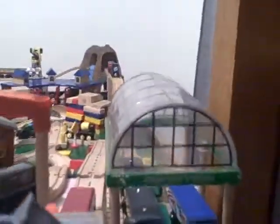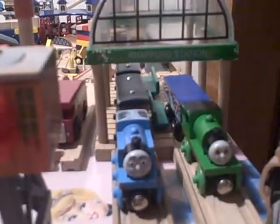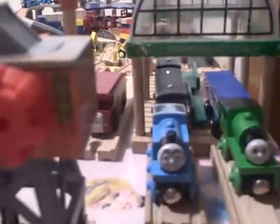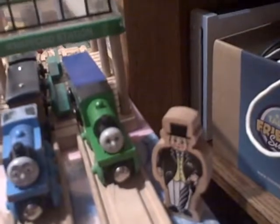We're starting at Knapford Station. At Knapford Station we have Thomas with Annie and Claire Bell, and Percy with the mail car. Here's Bertie at the top of the hill. The track that Percy is going on goes on a curve. There's George.